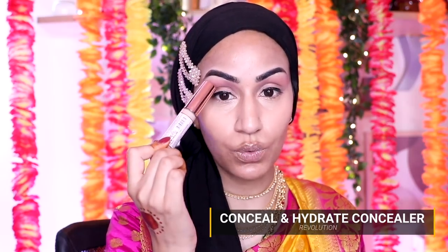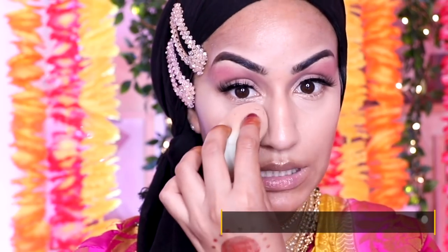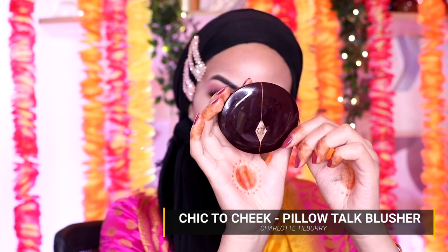I'm then going in with the same concealer I used for my lid space — the Revolution Conceal and Hydrate Concealer in shade C10 — as my final concealer. A lovely warm tone, nothing too bright or harsh. I love the way it blends and sits on the under eyes. For setting powder I'm going in with my Hourglass Veil setting powder, picked up with a damp beauty blender and pressed on very gently. For contour I'm going in with the Kat Von D Shade and Light palette — taking the middle shade to bronze up the areas of my face, connecting everything together. For blush I'm using my Charlotte Tilbury Cheek to Chic Swish and Glow in Pillow Talk — such a pretty shade. I love using this on a no-foundation face.